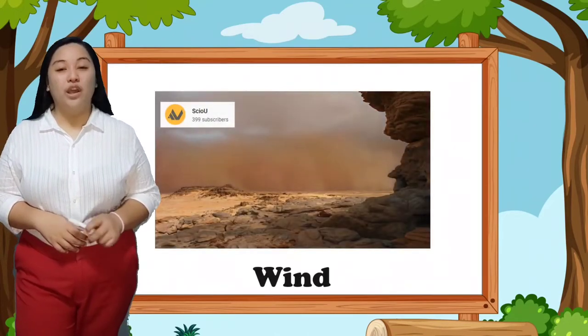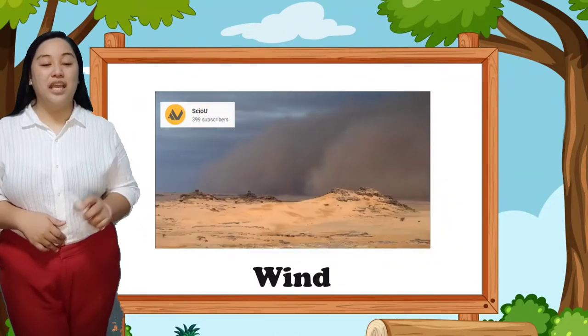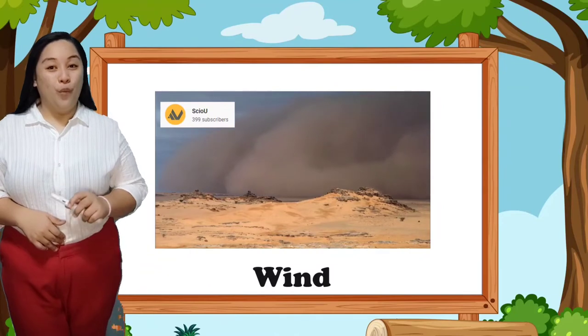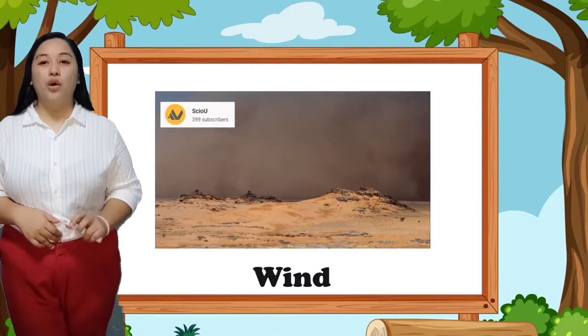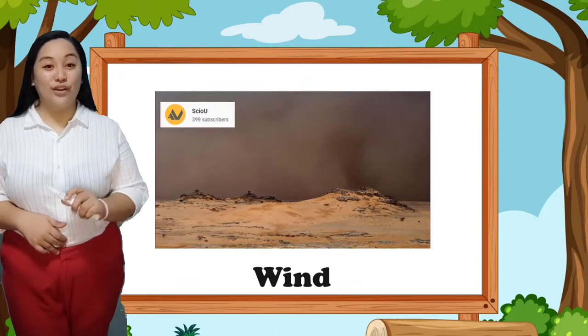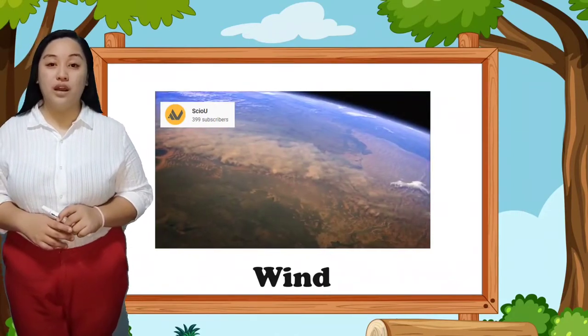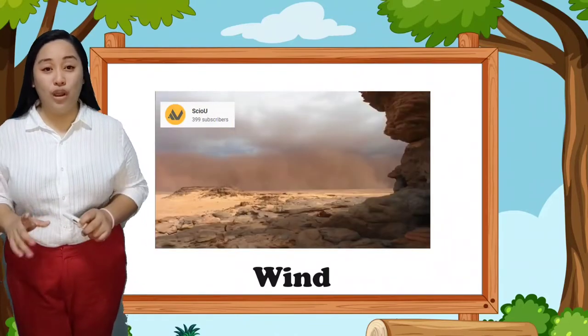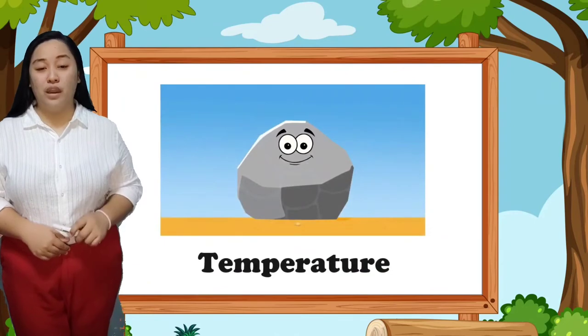The second agent is wind. Strong wind causes abrasion by blasting sand against rock surfaces. Wind, dirt, or particles of sand are blown and hit the surface of rocks, leaving damage. When the wind is very strong during a typhoon, it can break rocks too.